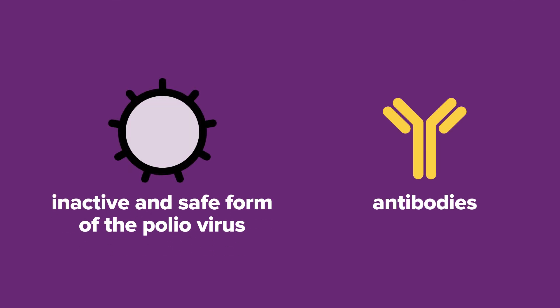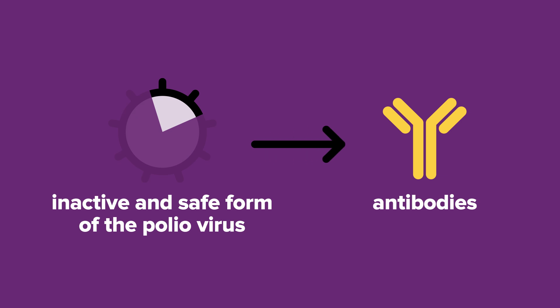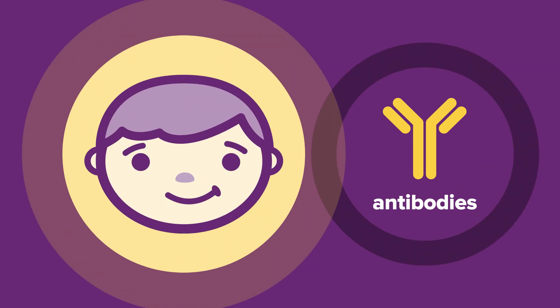The vaccine provides immunity to polio to help prevent your child from getting the disease. It contains an inactive and safe form of polio and trains your child's immune system to recognise and protect against the infection.